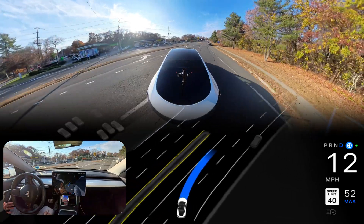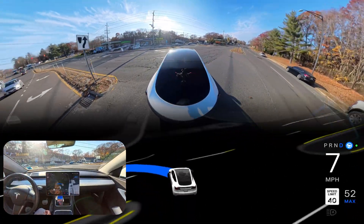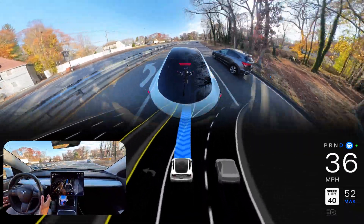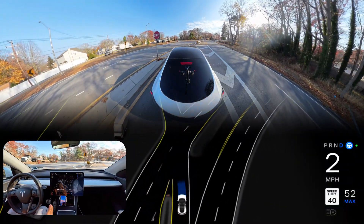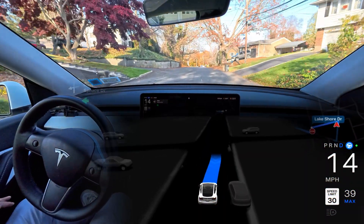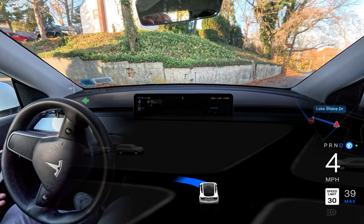Ever seen a Tesla try to make a really tricky left turn? Get ready, because in this video we are putting Full Self-Driving to the test. We'll see how FSD's Hardware 3 vehicle handles the pressure with some intense last-minute decision making. Will it navigate smoothly or will things get a little scary? Hold your breath as we venture onto super narrow roads where FSD has a history of struggling — but also a few surprising successes.